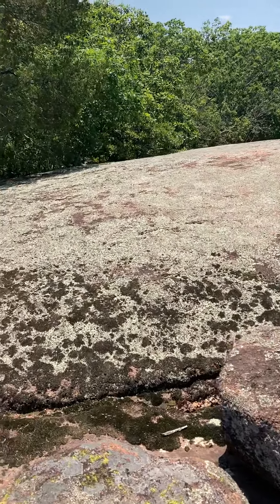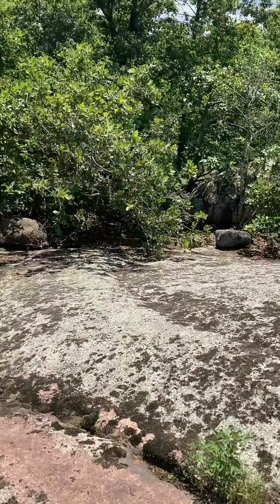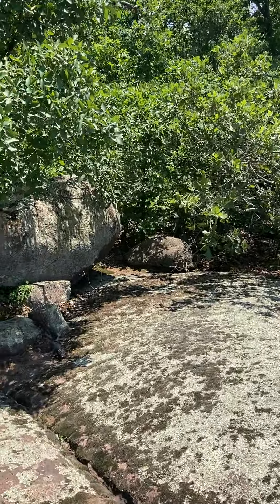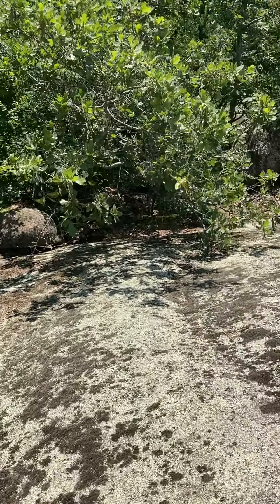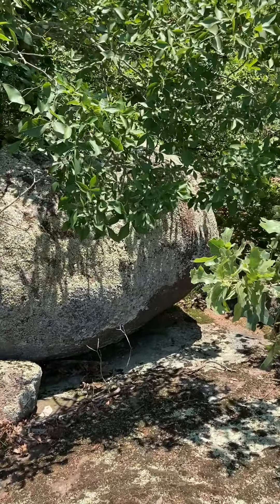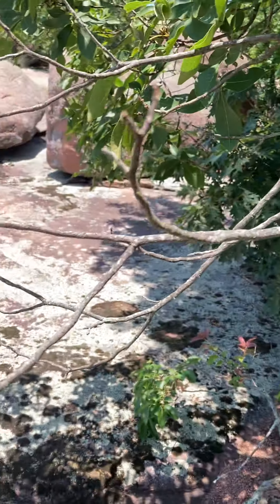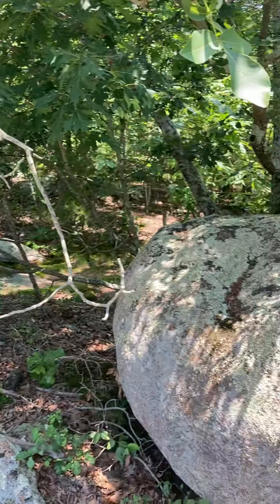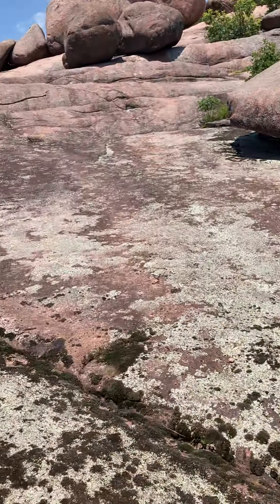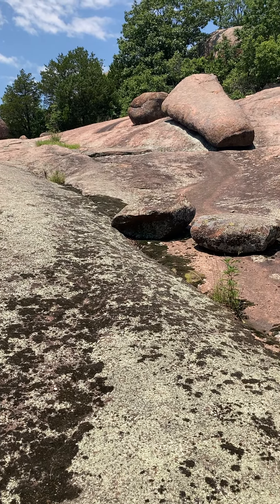The first thing I noticed right away is that these stones seem to be in some kind of alignment with this large stone at the bottom-most point of the calendar system.